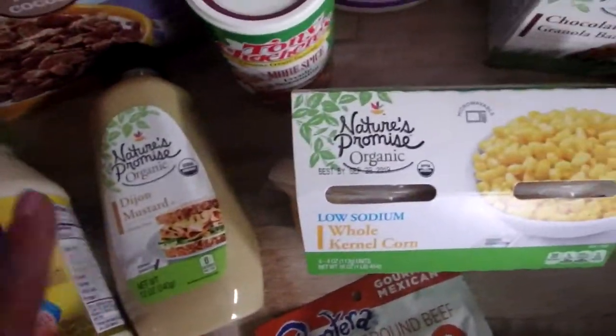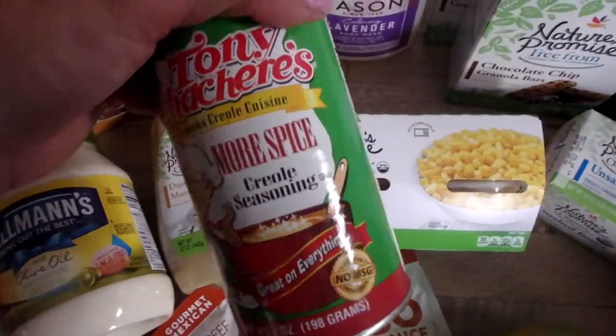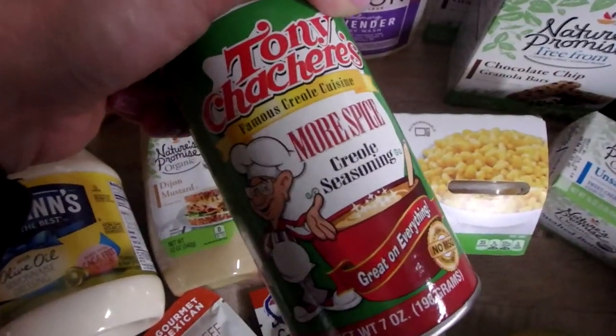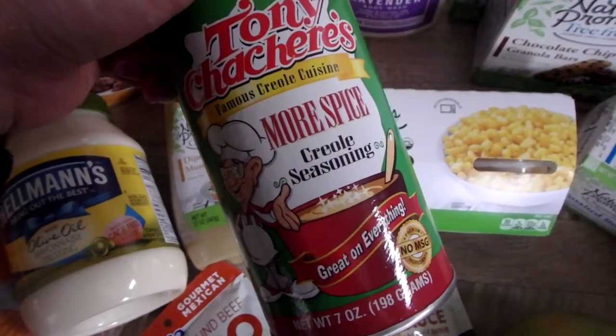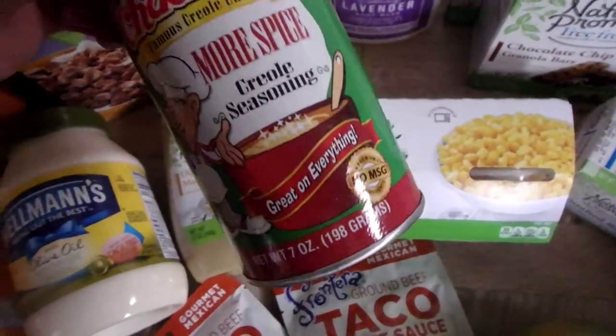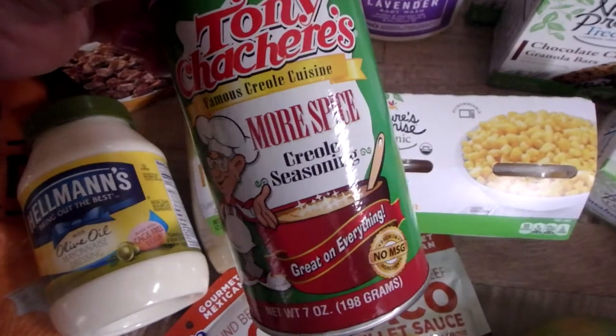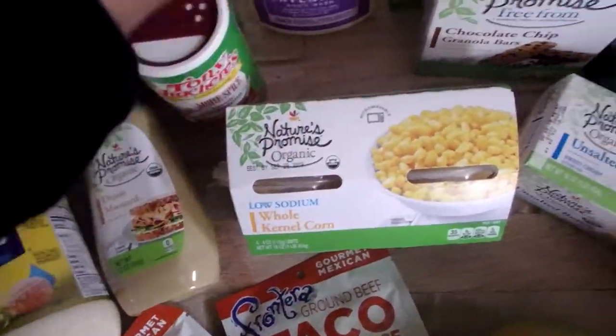I got some mayonnaise and Dijon mustard. This is a Creole seasoning that someone recommended — I've never bought it but I'm going to try it out. My husband likes heavy seasoning and lots of flavor in his food. And it has no MSG — good stuff.